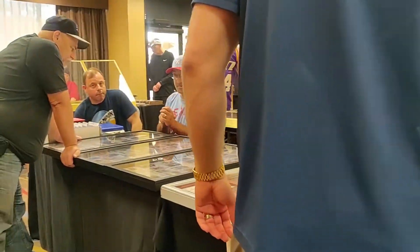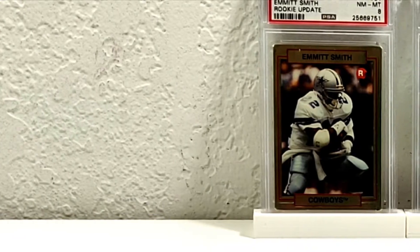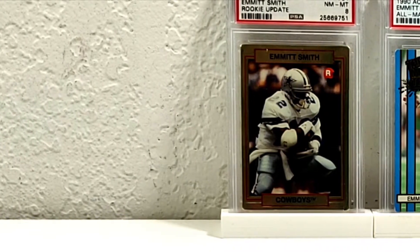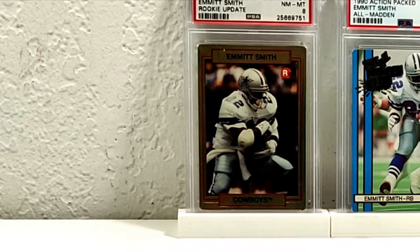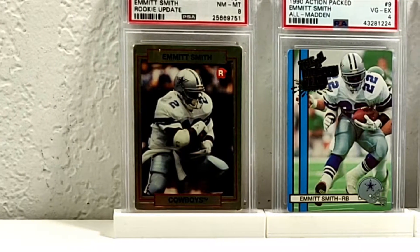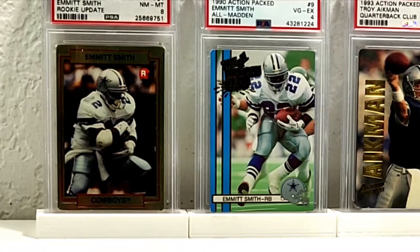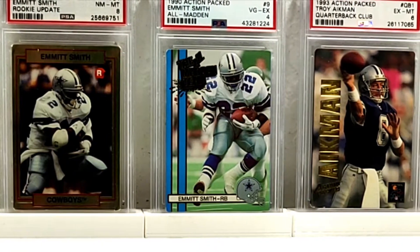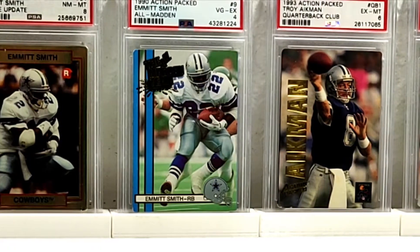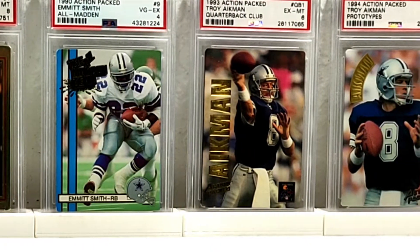I put some Action Packed cards in the background because I picked up a bunch of Action Packed stuff. We've got a 1990 Emmett Smith rookie PSA 8, another 1990 Emmett Smith rookie from the All Madden set — only a PSA 4, paid next to nothing — but a graded Emmett rookie is still a graded Emmett rookie. Next up, a Quarterback Club insert of Troy Aikman PSA 6, and a 1994 Action Packed prototype that graded a 10, which is very nice since Action Packed cards are notoriously difficult to grade.